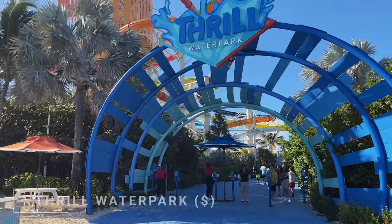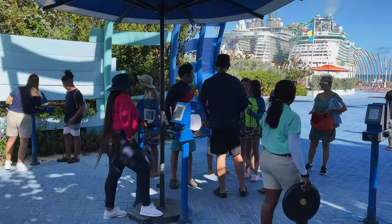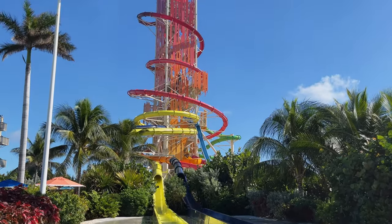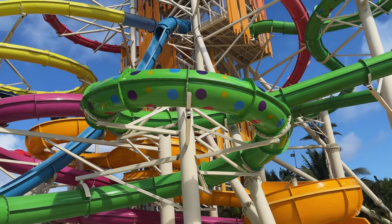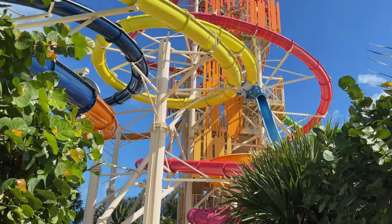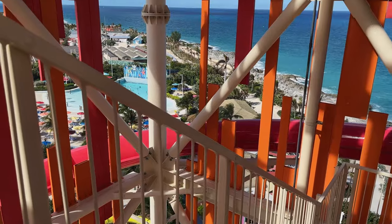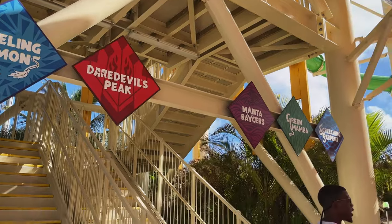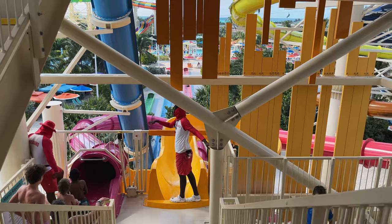Let's start with the iconic Thrill Water Park, whose entrance is located right by the Arrivals Plaza. Thrill Water Park is best known for its Daredevil's Tower, home to the 135-foot Daredevil's Peak — the tallest and probably scariest waterslide in North America. Daredevil's Tower dominates the Coco Cay skyline and consists of five waterslides, including Daredevil's Peak, featuring five different levels of scare.